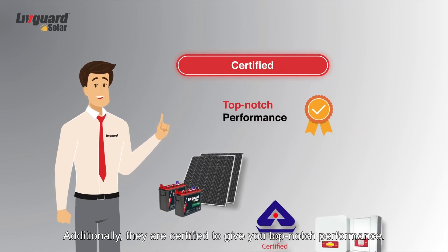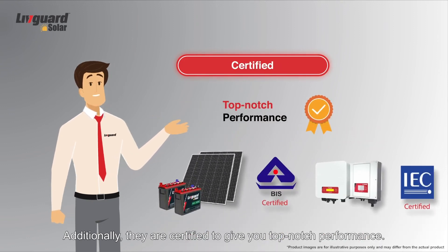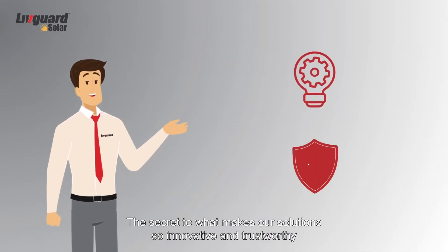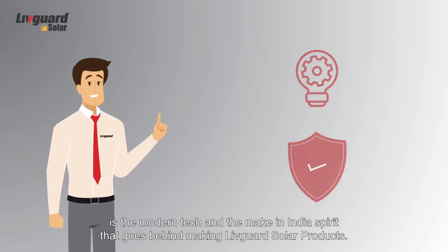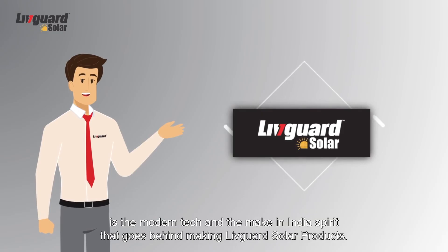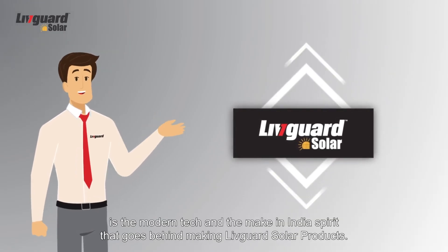Additionally, they are certified to give you top-notch performance. The secret to what makes our solution so innovative and trustworthy is the modern tech and the Make in India spirit that goes behind making LivGuard Solar products.